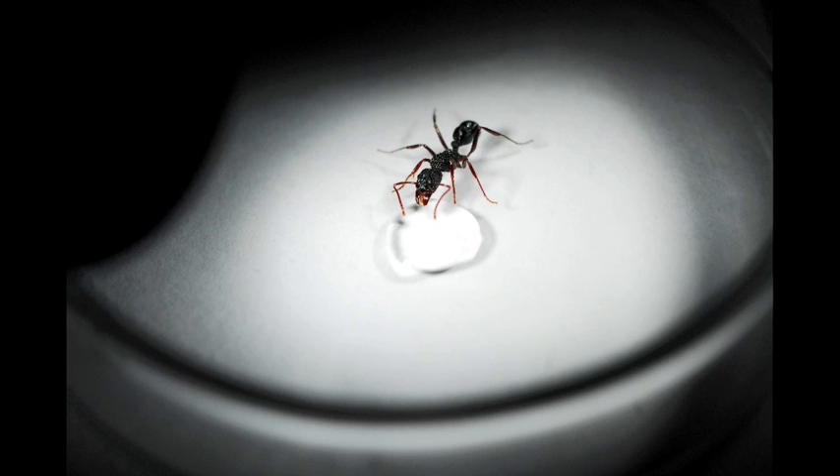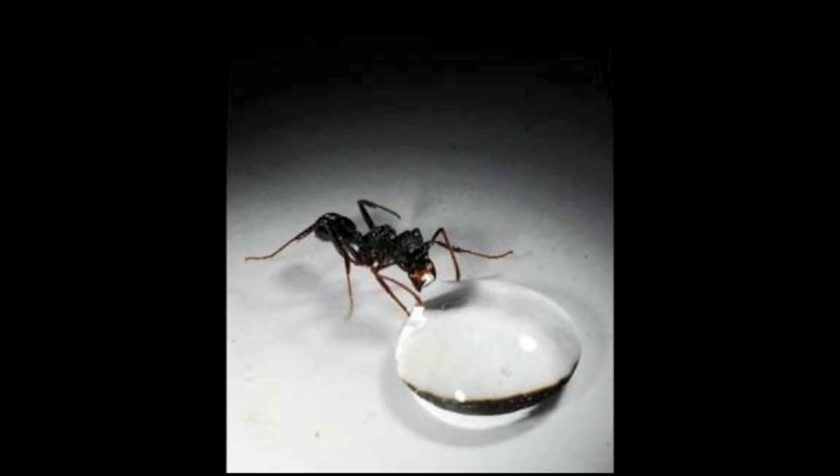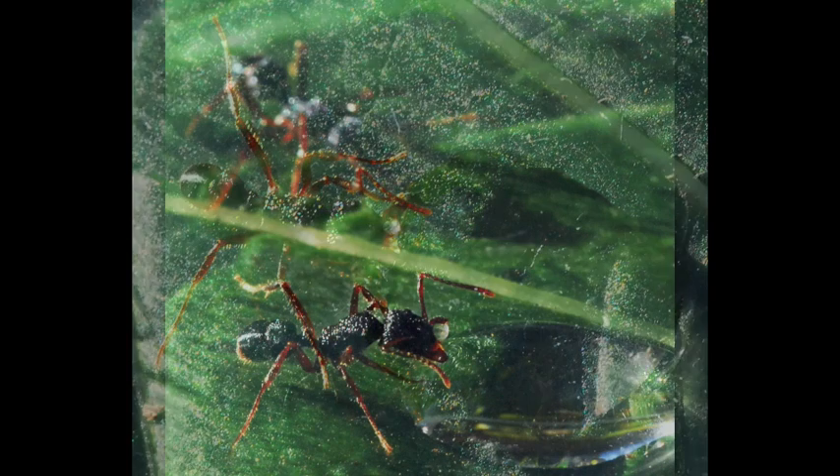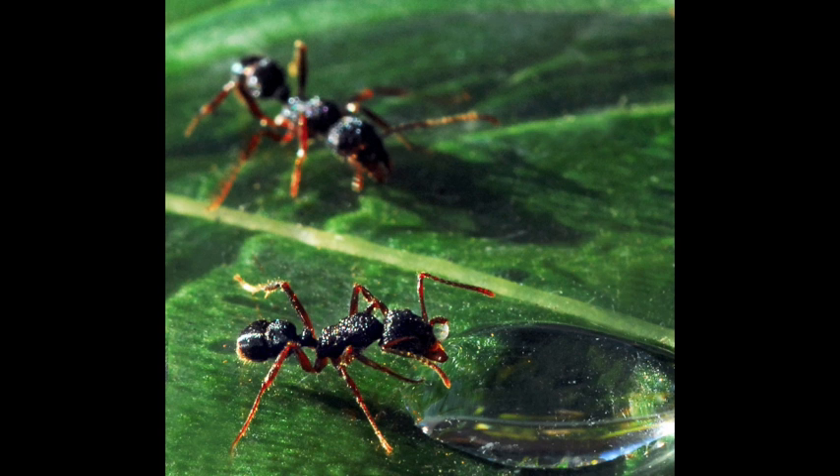There were two big surprises. First, the ants were able to kind of listen to the larvae, because they would choose the food as a function of the larvae being present or not. And the second big discovery was the toxic effect of protein and the fact that larvae could save the colony from this toxic effect.